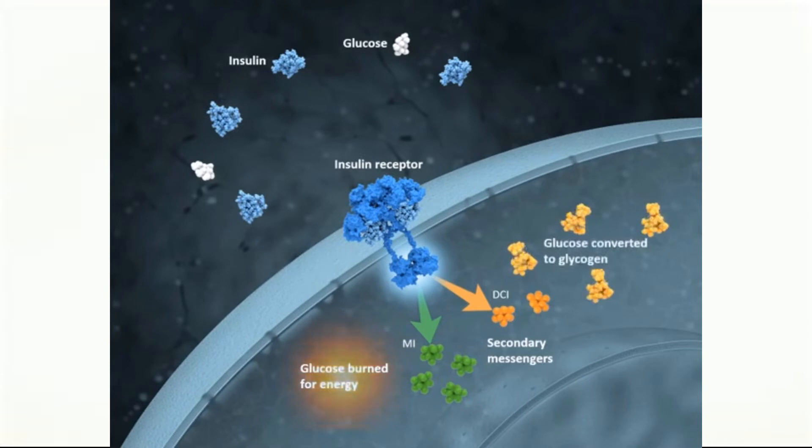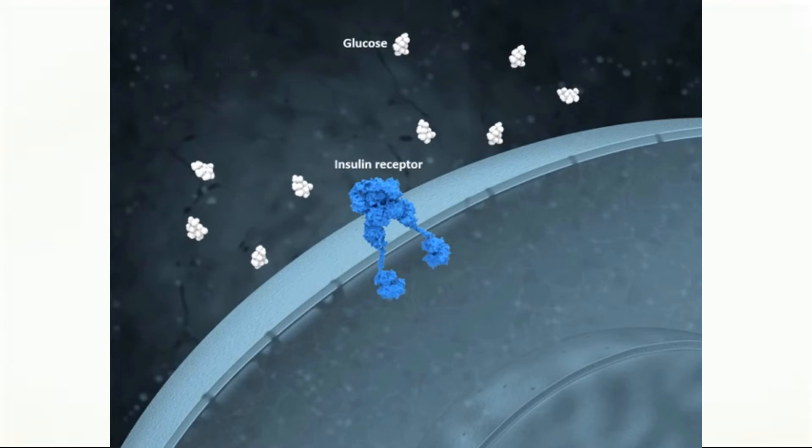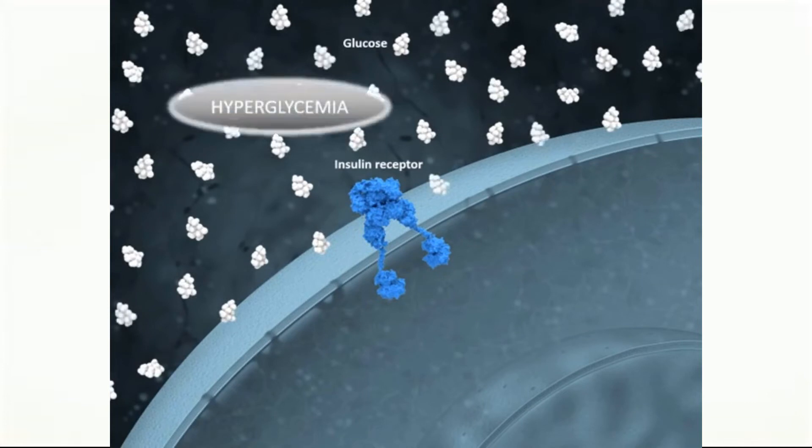So what can go wrong here? Let's go back to that point right after a meal. The glucose levels in the blood are rising. If the pancreas fails to respond, then insulin levels in the blood will be too low. This makes it impossible for cells to take in glucose, and the level of glucose will then build up in the blood — a condition that we call hyperglycemia. This is what happens in type 1 diabetes.